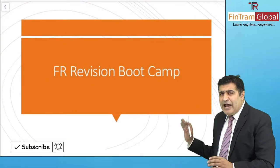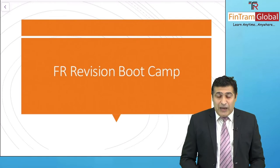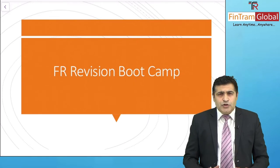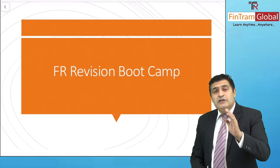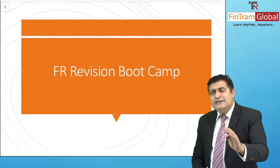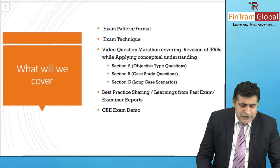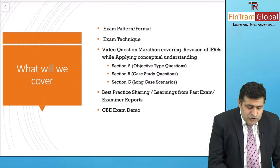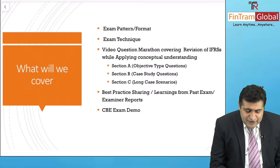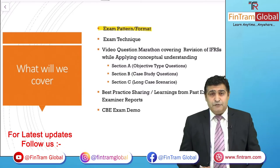That is the reason we have the FinTram Revision Boot Camp for the Financial Reporting exam coming your way. We have a lot to cover, keeping in mind what you exactly need to excel in this exam. Let's go through it one by one. To start with, we'll be covering the exam format and pattern.